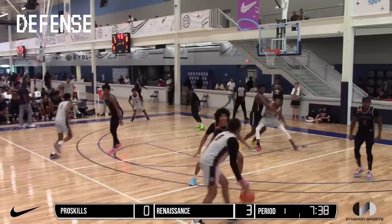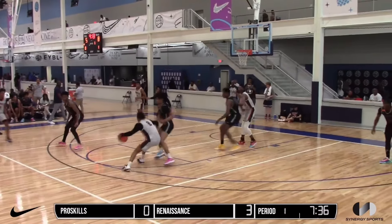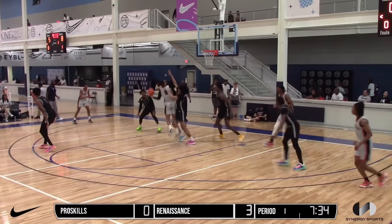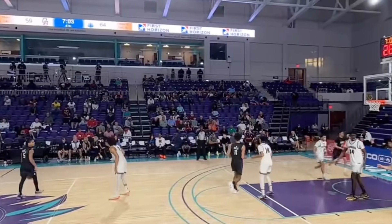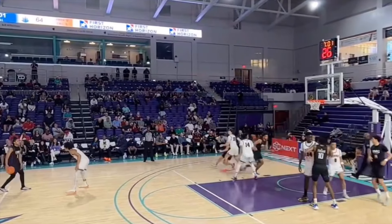Defensively, Harper projects as a versatile perimeter defender. He uses his strong frame, fluid lateral movement, and reported 6'10" wingspan to body up, absorb contact, and make strong contests on ball handlers in one-on-one situations.